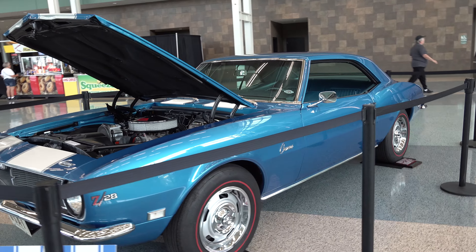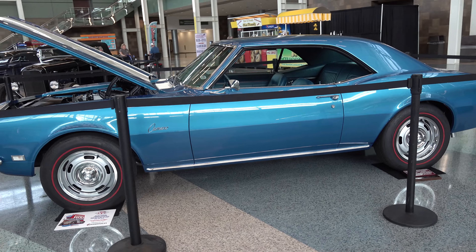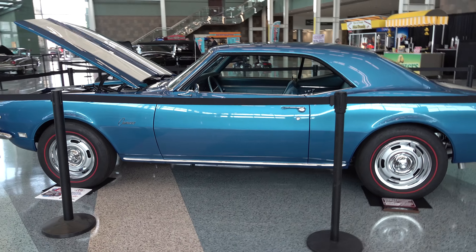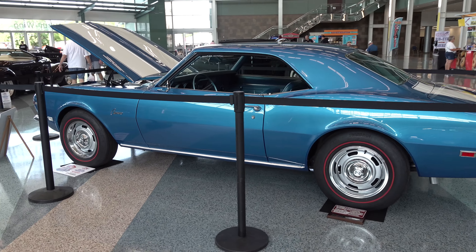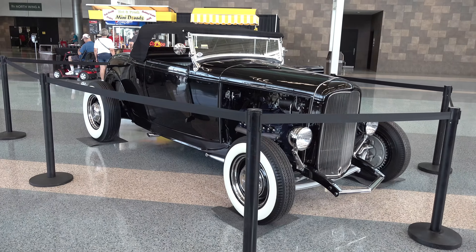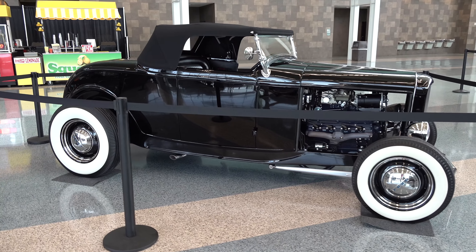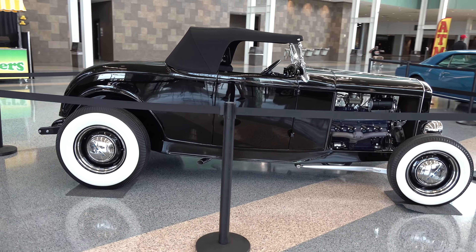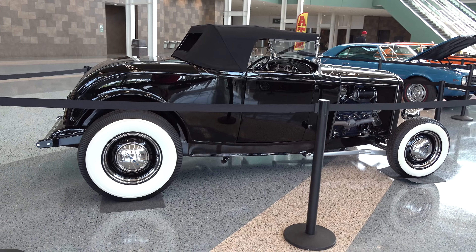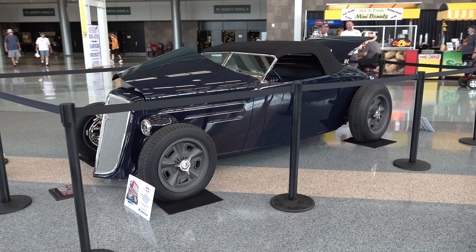First generation Camaro Z28. It's not a '69 — I can tell you that. It's either a '67 or '68. I'm gonna say it's a '68 because it doesn't have the vent window, but that can go either way. I dig this car because it's just clean — it's like a tuxedo. Wide whites, steel hubcaps, and black on black.